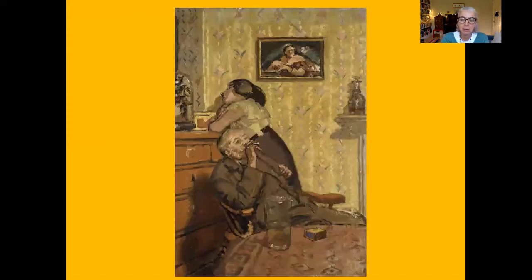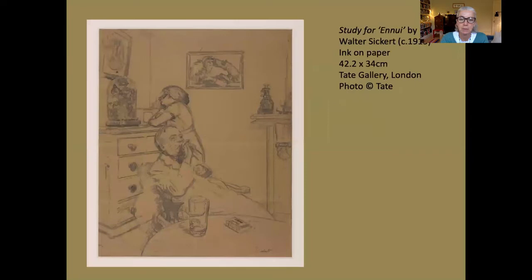What's particularly interesting is that the Ashmolean version is not the only version of this painting — this is actually the last. There are five painted versions altogether and there are lots of sketches, prints and drawings. This is the one in the Tate — it's a small drawing in ink on paper and there are subtle differences. You can see we're presented with more of the left-hand side of the room, the edge of the chest of drawers and the complete dome.